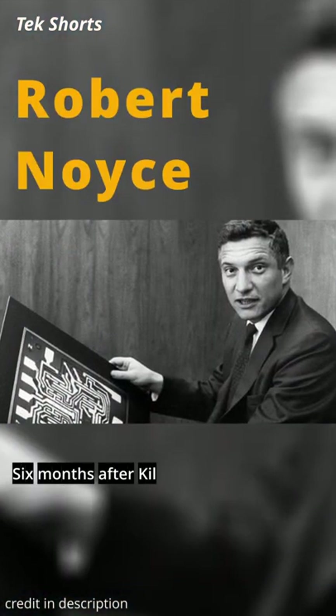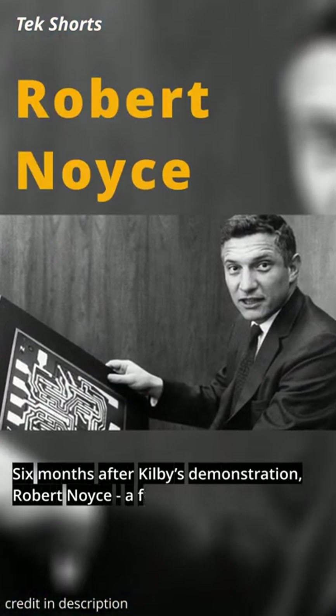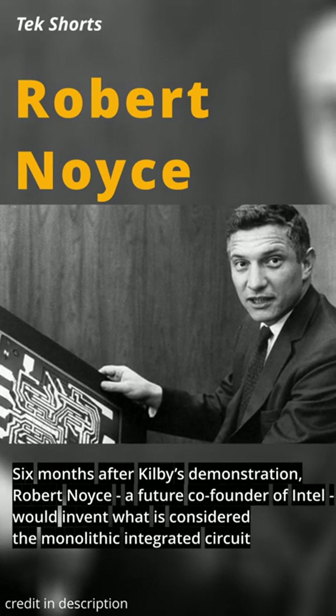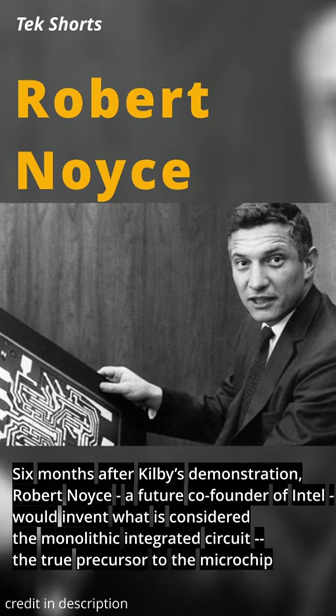Six months after Kilby's demonstration, Robert Noyce, a future co-founder of Intel, would invent what is considered the monolithic integrated circuit — the true precursor to the microchip.